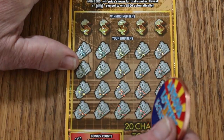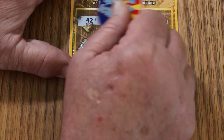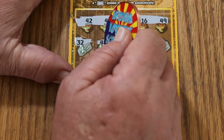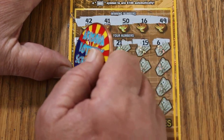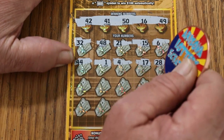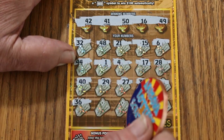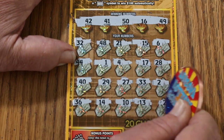Ticket 36 — this makes four to go. Winning numbers: 42, 41, 50, 16, and 49 — look at all those 40s. Play area: 32 right off the top but nothing for it. 48, 21, 15, 6, 44, 1, 4, 17, 28, 40, 29, 27, 33, 2, 32, 36, 14, 10, 13, and 24 in the corner. Nothing.